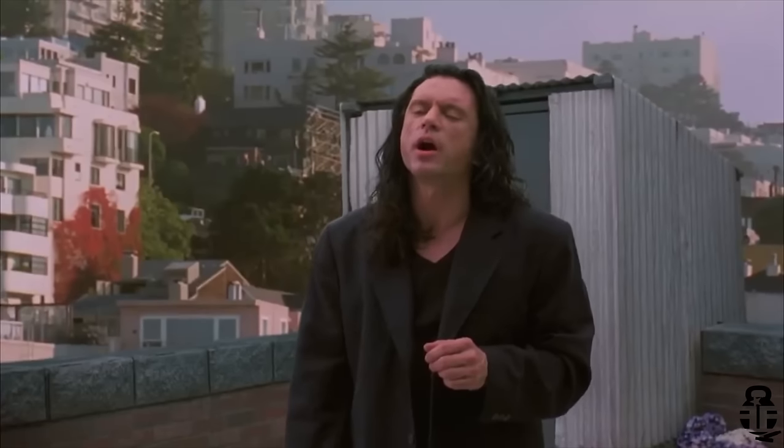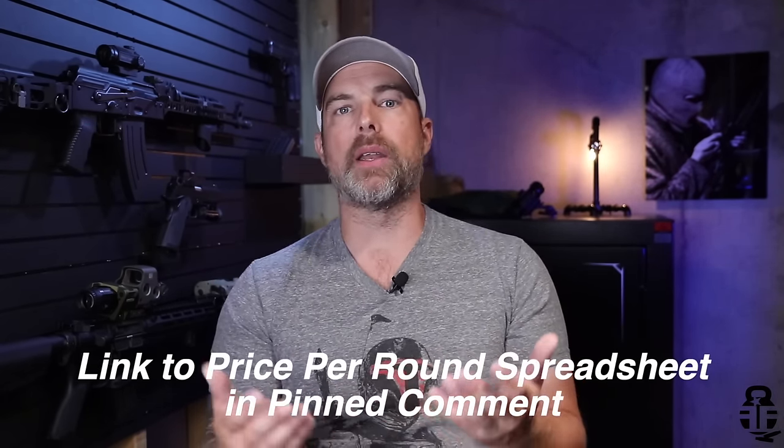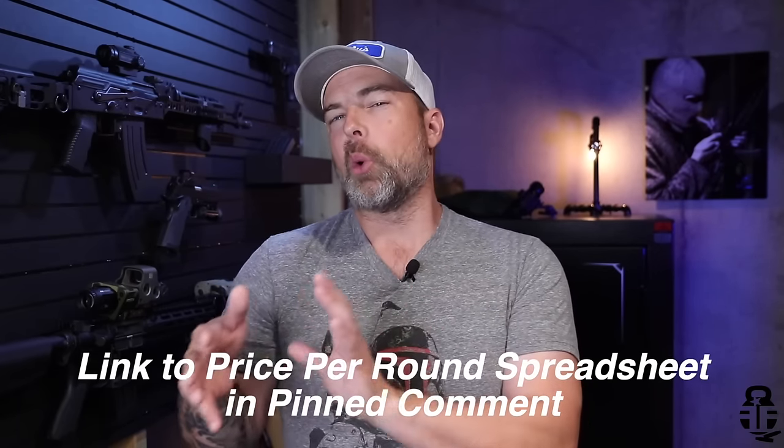Hey everybody, thanks for swinging by. If this is your first time with the channel, my name is Mark. Welcome to Fit and Fire. Once again, we're doing an ammo video talking about price per round. This is something I've been doing every month since the beginning of the year, minus one month, to provide you guys with data so you can analyze whether now's a good time to buy or hold off.